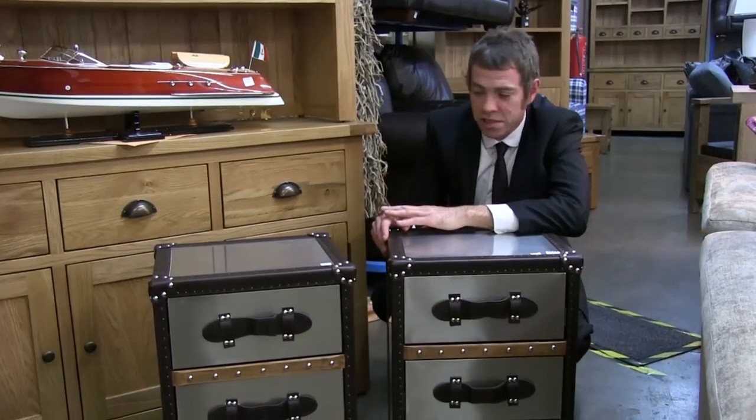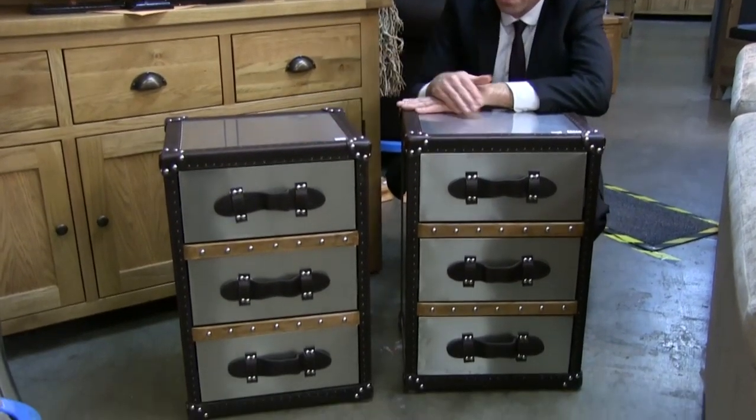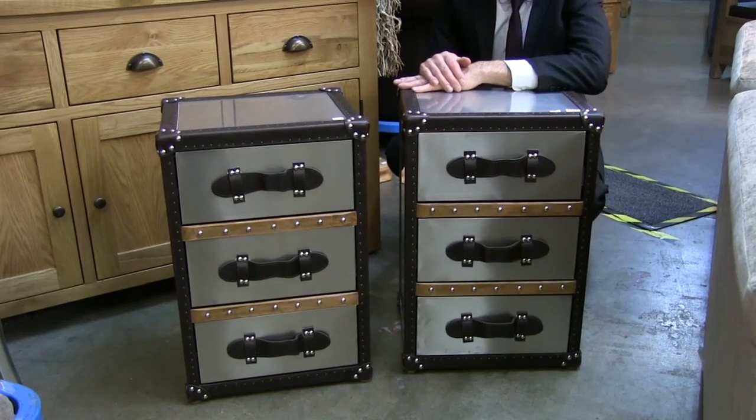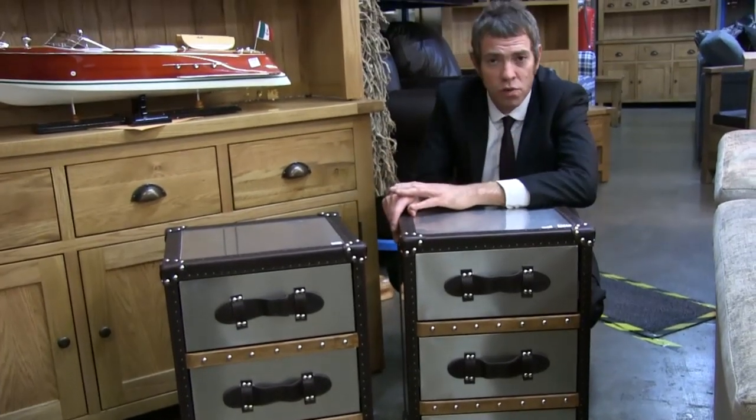My favourite lots in this week's sale are these bedside chests. To be sold one with the option, one at a time. They're going to sell for somewhere between £50 and £100 each. They're stainless steel, leather bound, really good quality pieces.